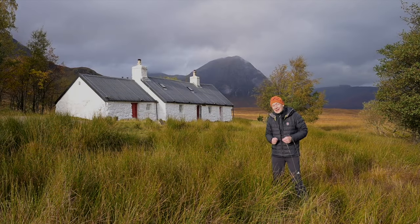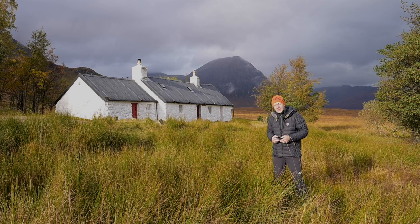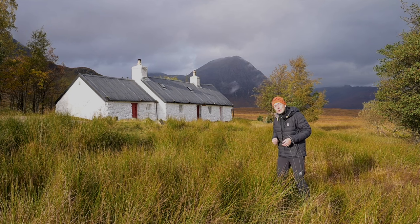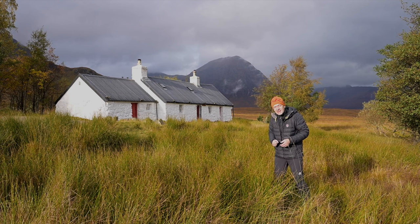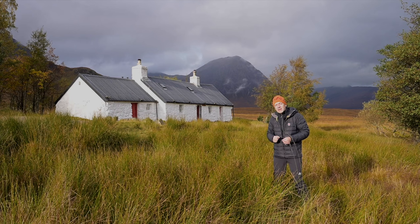If there's one location in Glencoe that doesn't need an introduction, it's this — that biscuit tin image. This is Black Rock Cottage, which I think is owned by the Women's Hiking Association. It's a beautiful photograph — we have the cottage, beautiful trees with a little bit of warmth in them, and Buachaille Etive Mòr in the background. The light is actually quite nice, illuminating the cottage while the Buachaille is in shade with a little mist around it. I'm going to take a couple of shots and might get the infrared camera out.